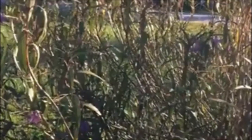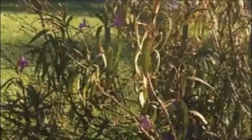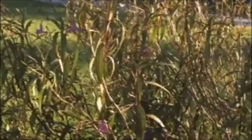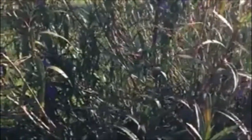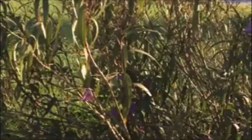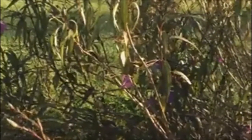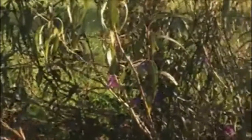Seed is produced and that seed is really viable. It doesn't require any treatment at all — it doesn't need stratification, where cool temperatures would slow germination, and it doesn't need scarification, where the seed coat would need to be roughed up to germinate. It germinates readily just from what it naturally produces.